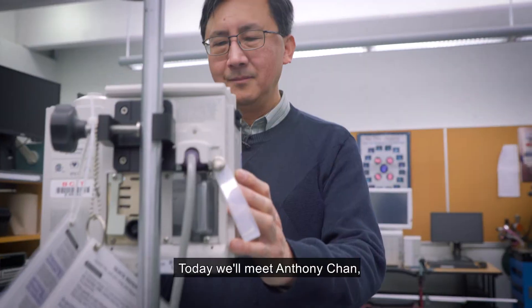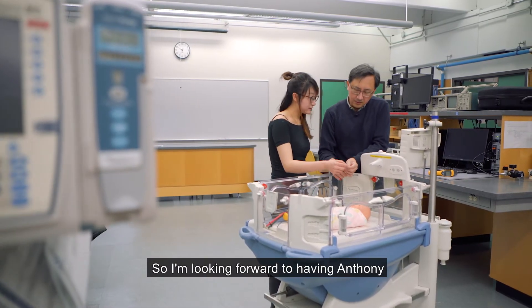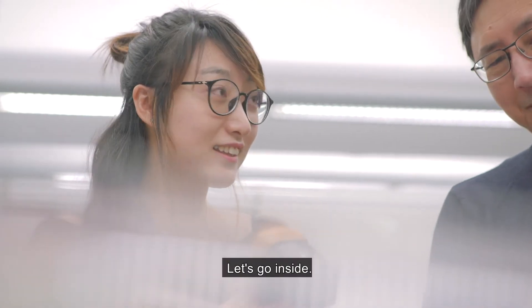Today, we'll meet Anthony Chen, Program Head for Biomedical Engineering Technology. This is a profession that's not so well known, so I'm looking forward to having Anthony tell us more about what our students learn. Let's go inside.